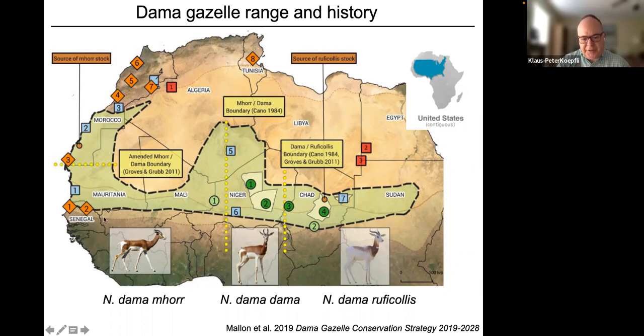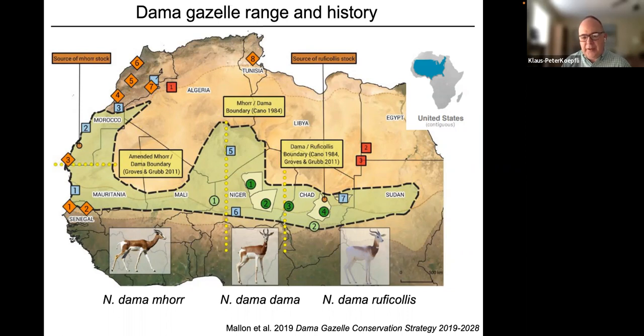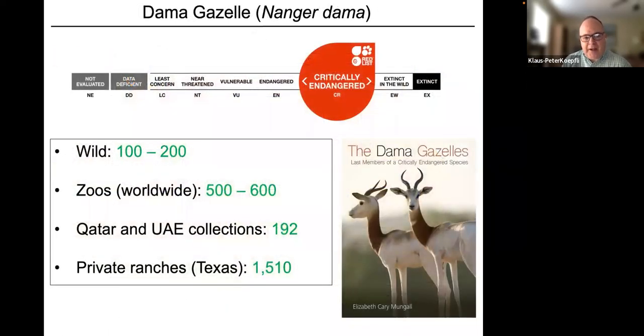Today we find Mhorr and Addra gazelles mostly in captivity. There are fewer than 100 adult animals left in their original range — remarkable given that range was gigantic. People often forget the northern half of Africa is enormous; the entire United States could fit within it. This was a vast range that the species once covered.